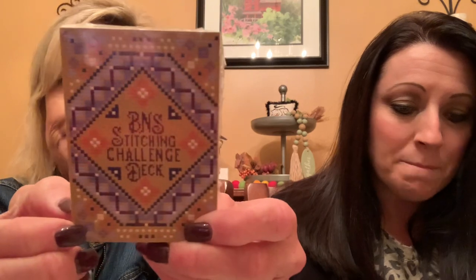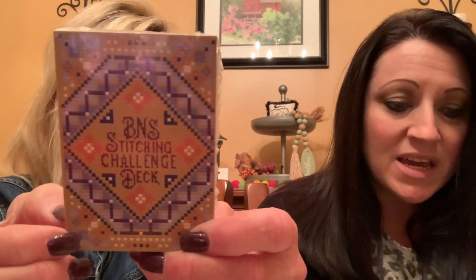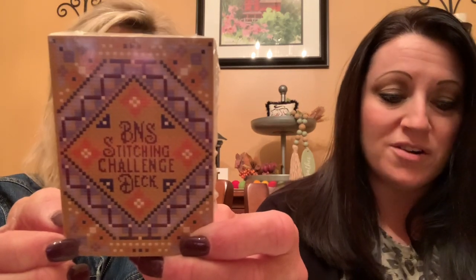What's this? BNS Black Needle Society stitching challenge deck — a stitching challenge card set. They've created a set of 52 challenge cards to keep you motivated and stitching all year long. Like we need that, right? The back says: use these 52 cards to help inspire your stitching throughout the year. Choose a card when you need help choosing your next project, or draw one card a week for a fun year-long challenge. That sounds awesome!